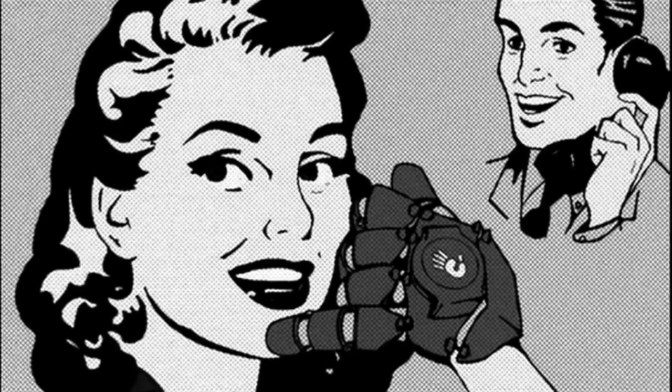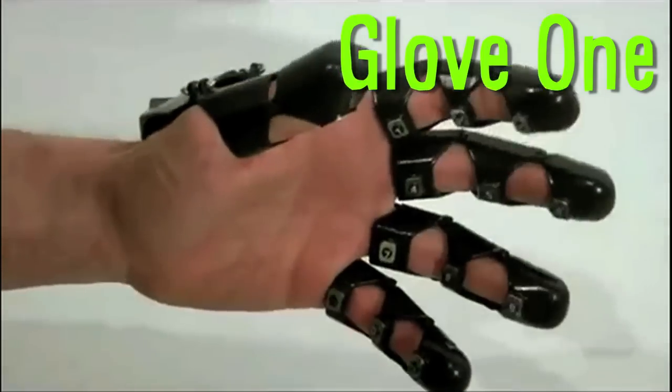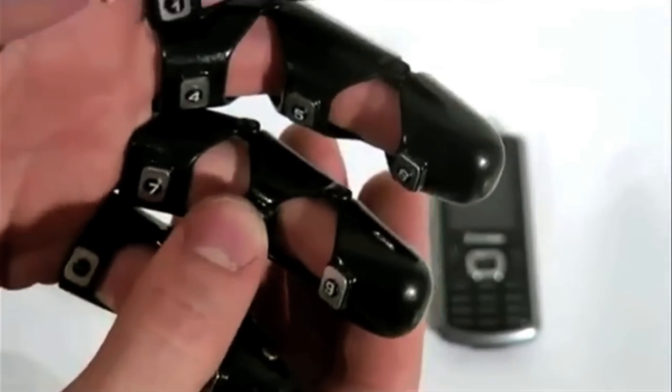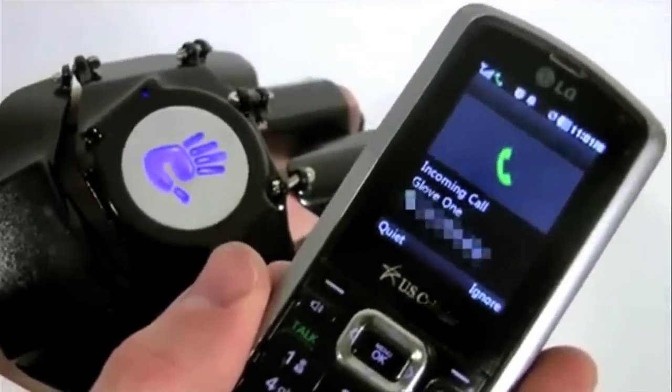Or maybe you just like to talk into your hand with Glove One — a wearable mobile communication device that sacrifices a hand to become a phone. The prototype is more of an artistic project than a legitimate innovation, but it reminds me of Inspector Gadget.